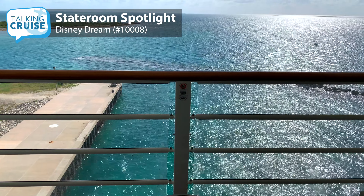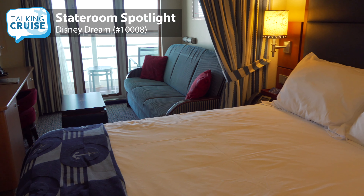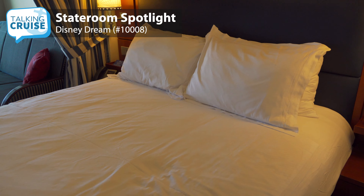Virtually any room on Disney Cruise Line will be comfortable. Similar accommodations to this deluxe veranda are also available on Disney Wonder, Disney Magic, and Disney Fantasy.